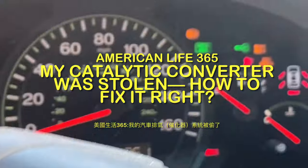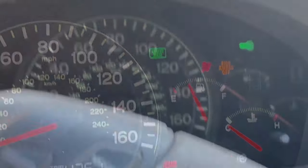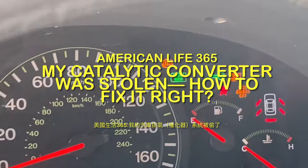Hello, I'm Charles. Let's look at what happened to the catalytic converter of my Honda Accord.